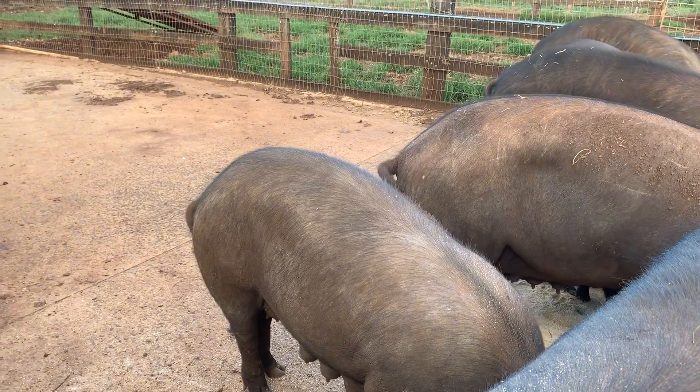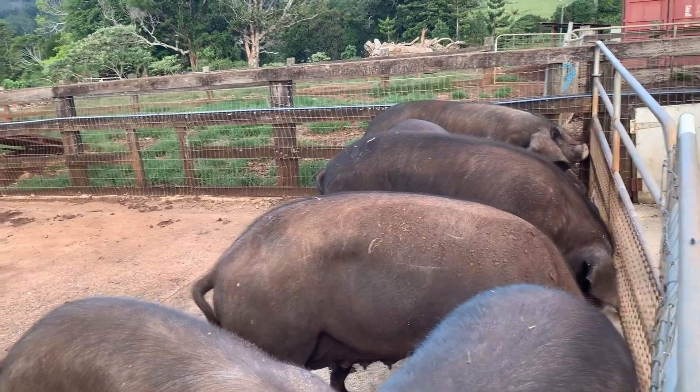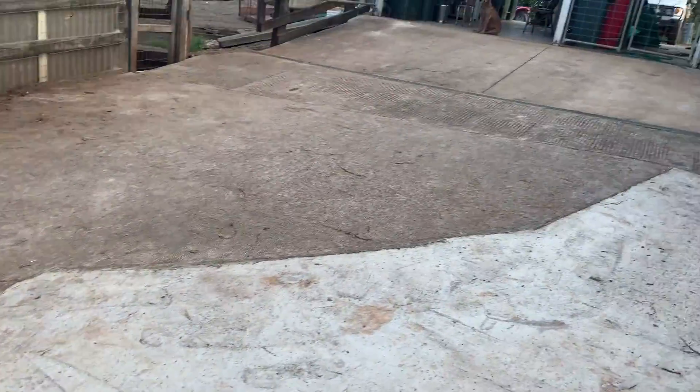Oh, someone else down there. That's a good rough count. Five, seven, ten, eleven, twelve.